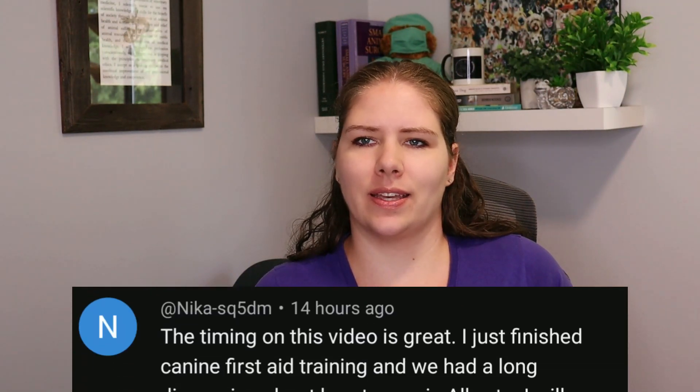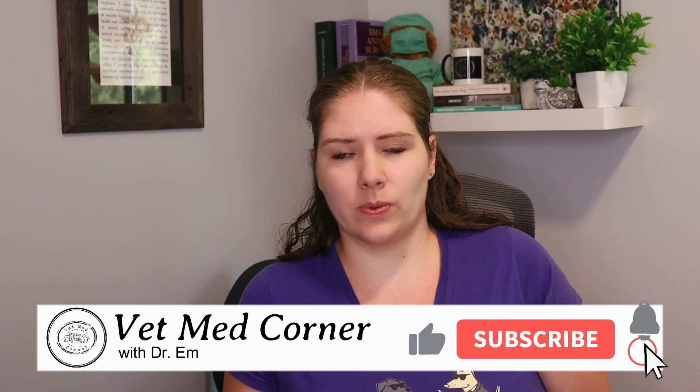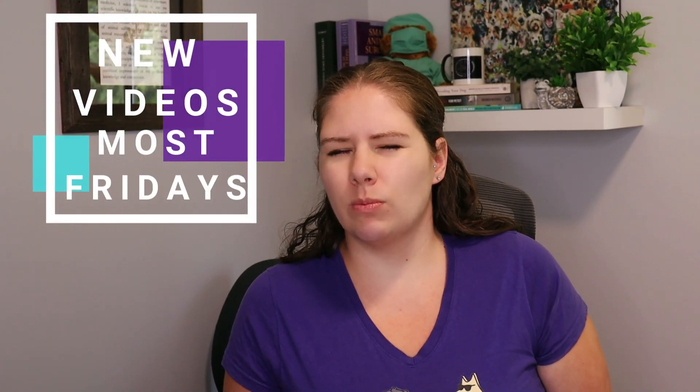I do read every comment that you leave for me, and this week I would like to highlight this one. Thank you so very much for everybody who leaves me comments, asks questions, and shares additional information about their own situations — I always love to hear from you. If you have a future video topic you'd like me to consider, please leave it down below and I'll add it to my list. I do put out a new video most Fridays, so I look forward to seeing you in the next one. Bye for now.